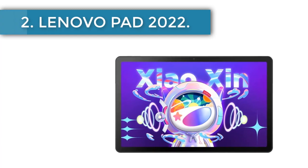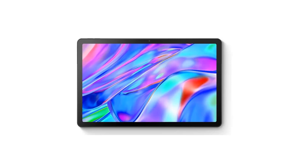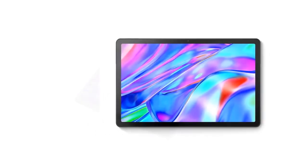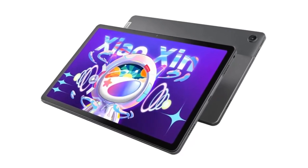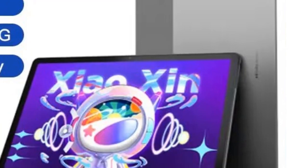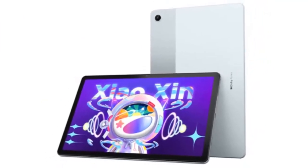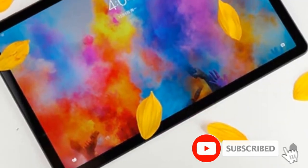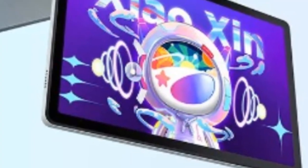Number 2: Lenovo Pad 2022. Next up is the Lenovo Pad 2022, a perfect blend of functionality and cost-effectiveness. Available in a spectrum of configurations, its price ranges from $164.50 to $205.17, and it is offered in two classic colors: gray and blue. The Pad 2022 is powered by a Qualcomm Snapdragon 680 processor, offering ample power for multitasking, entertainment, and casual gaming. Depending on your needs, you can opt for configurations with 4GB or 6GB of RAM and 64GB or 128GB of storage.